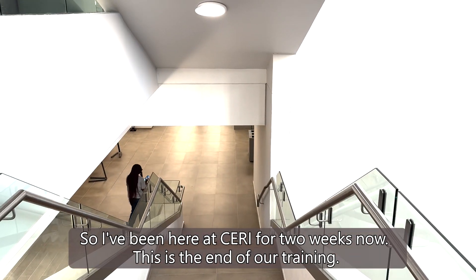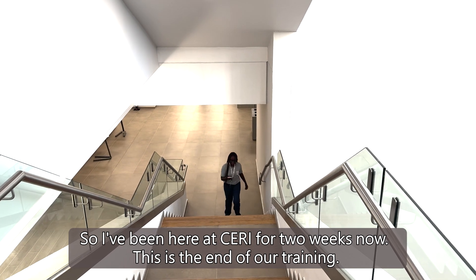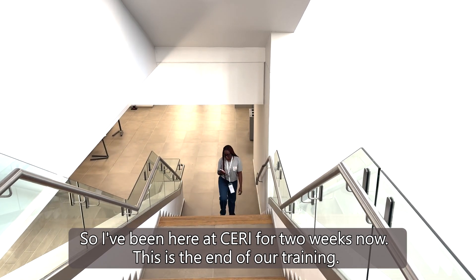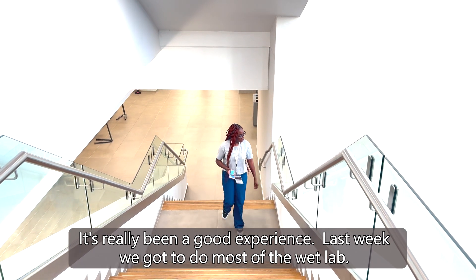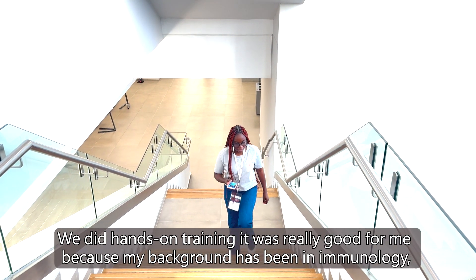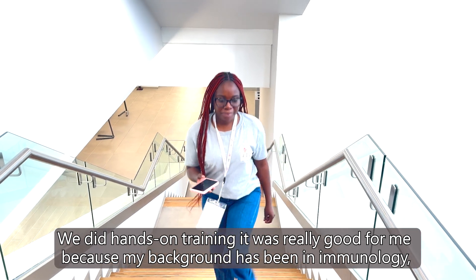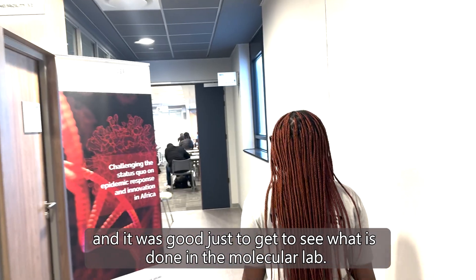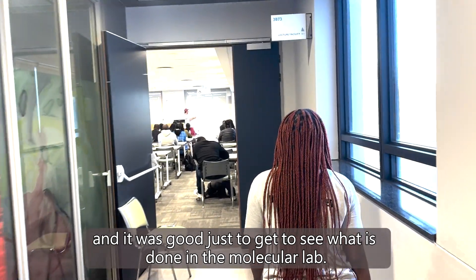I've been here at Surrey for two weeks now. This is the end of our training, and it's really been a good experience. Last week we got to do most of the wet lab — we did hands-on training. It was really good for me because my background has been in immunology, and it was good just to get to see what is done in the molecular lab.